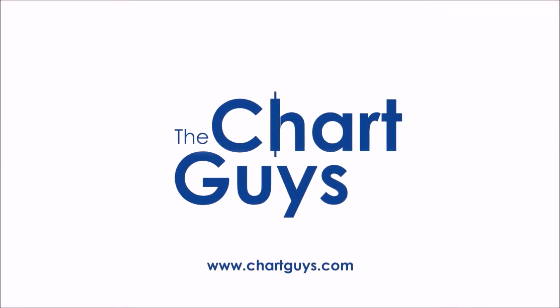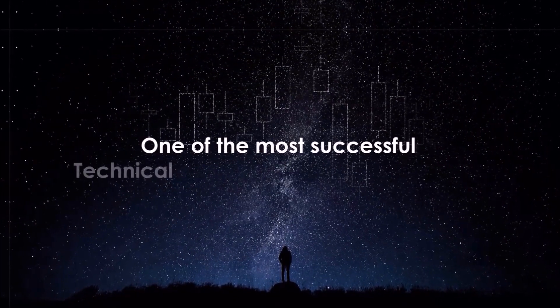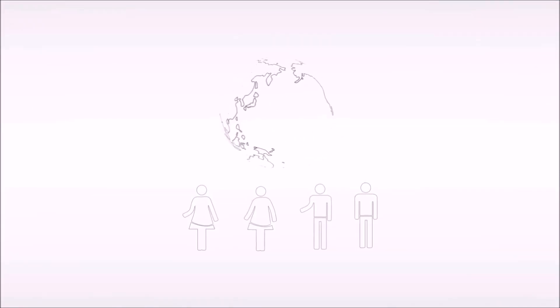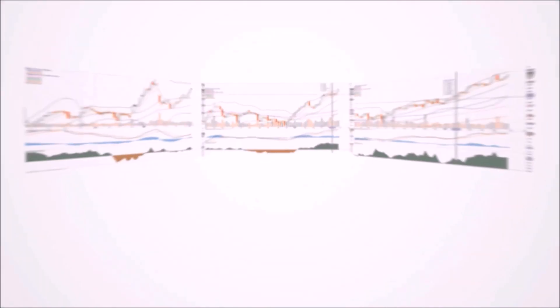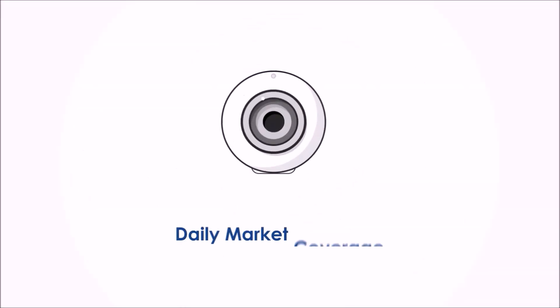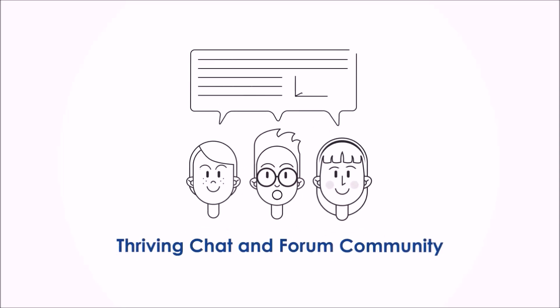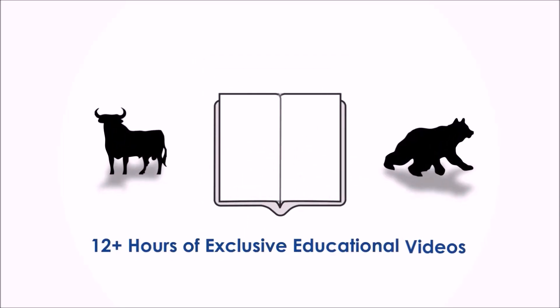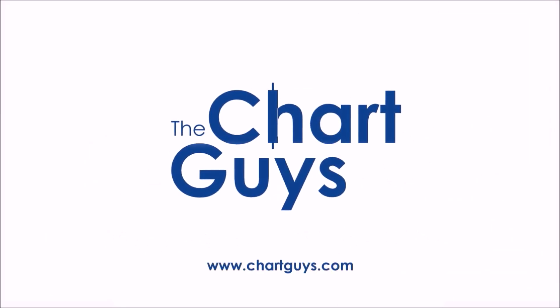Hello, and thanks for checking out ChartGuys.com. We're proud to be one of the most successful technical analysis communities online, teaching you the skills to become a more confident, effective, and informed trader. Join our community of hundreds of analysts worldwide working together to learn the charts, generate profit, and achieve financial independence. For access to daily live chart analysis, market coverage, a thriving chat community, and dozens of hours of exclusive educational materials — we look forward to seeing you. Let's check out some charts.